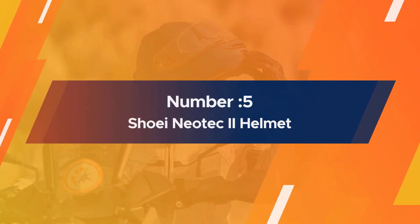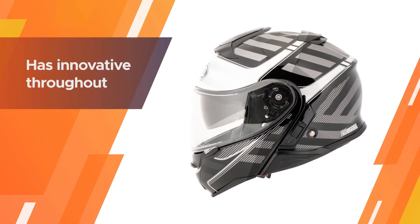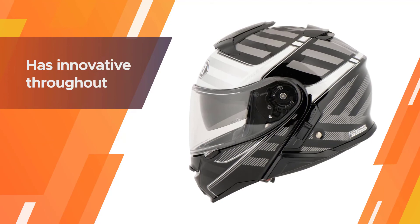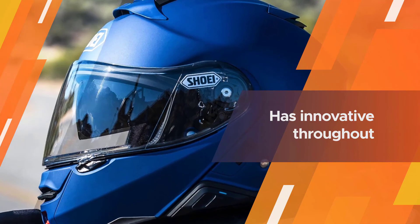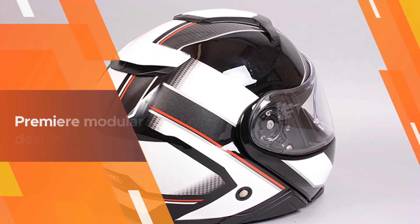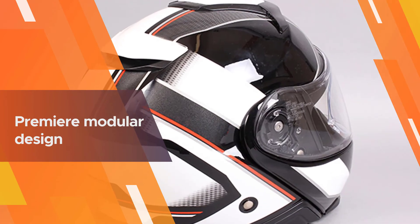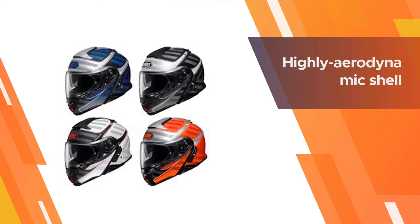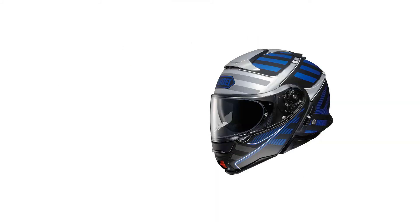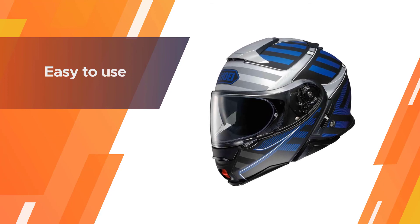Number 5: the Shoei Neotec Helmet. The Neotec from Shoei is no doubt the best modular helmet and generally the best motorcycle helmet on the market — a culmination of everything that Shoei has innovated throughout its history. Aerodynamic enough to be seen streaking down the track, but also just as comfortable that it would be a dream on a long tour. Now, with the Neotec 2, Shoei has not only improved on already outstanding features, but also introduced design advances to bring their premier modular design into a whole new era.